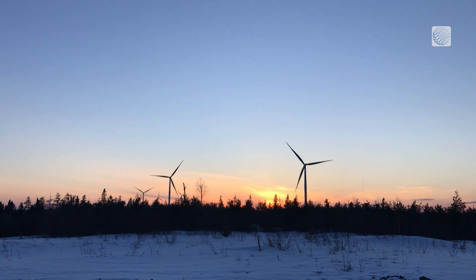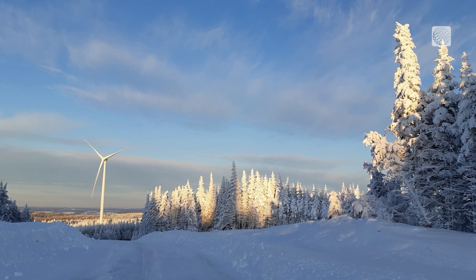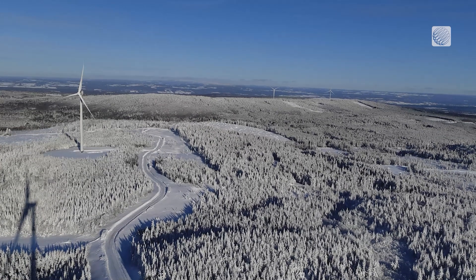Borealis Wind says that their heating system can improve the reliability of wind energy in Canada, and allow it to represent a larger percentage of the country's energy production.